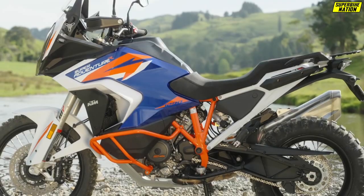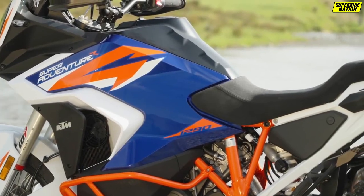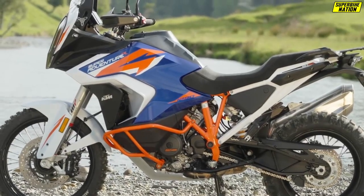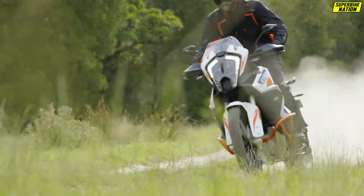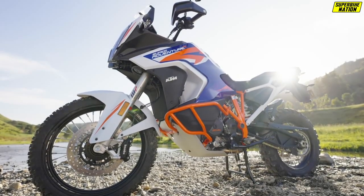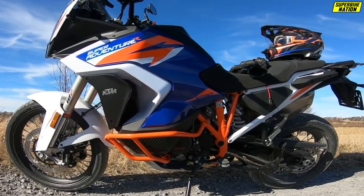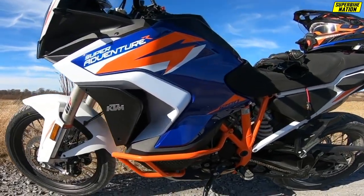Size matters, particularly for adventure riders. Of course, KTM has a wide variety of options to suit whatever engine displacement you fancy for your adventure bike. But the 2021 1290 Super Adventure R is coming in strong with a ground-up redesign with an extensive list of innovative upgrades.